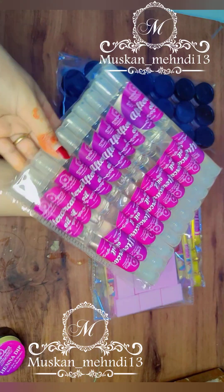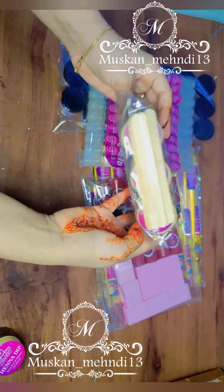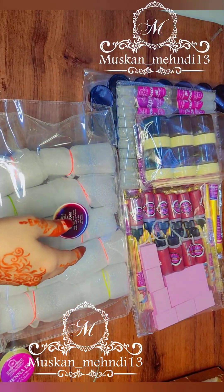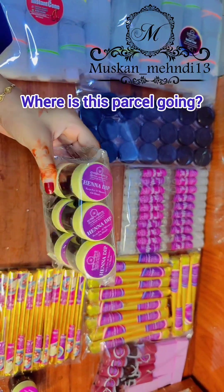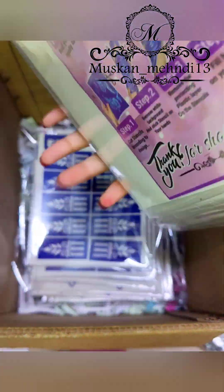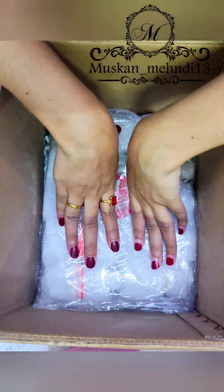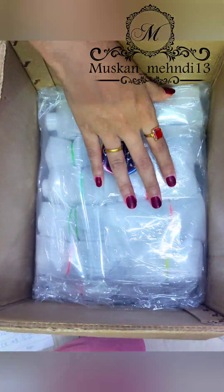Mashallah, you can see all the packets are ready — and they look so lovely! They also ordered stencils, which I forgot to include earlier in the video. Additionally, they ordered 20 cherry red nail polish and 20 maroon nail polish, which I forgot to record but have packed them now.